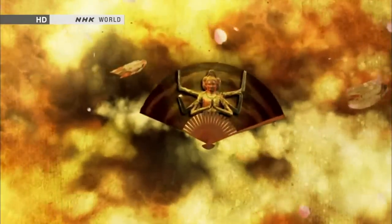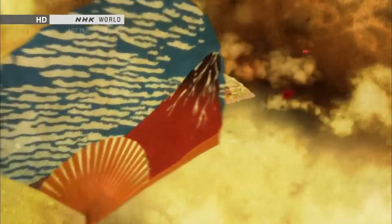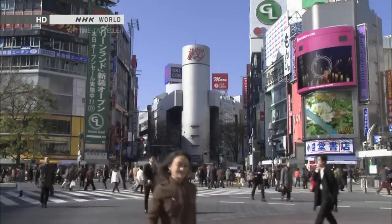Japanese art. It has a history of over 10,000 years. In this small island country, unique art forms have been developed in every era. That history lives on to this day.